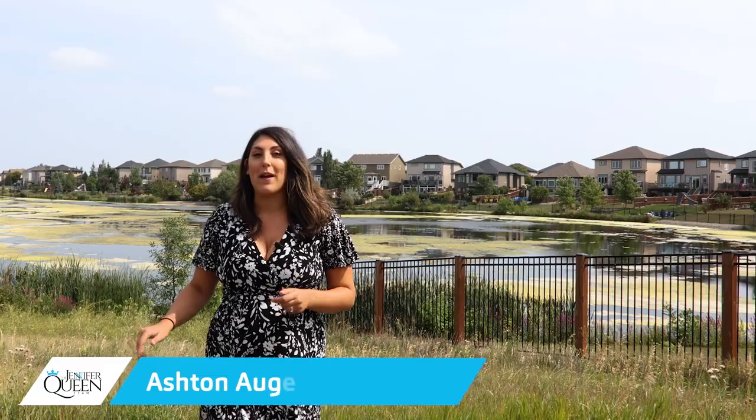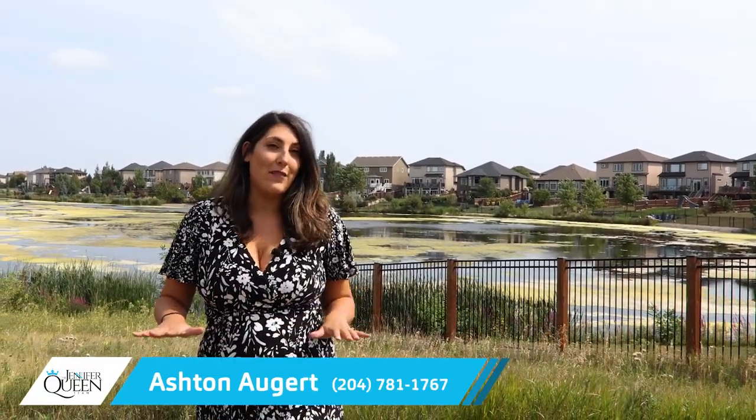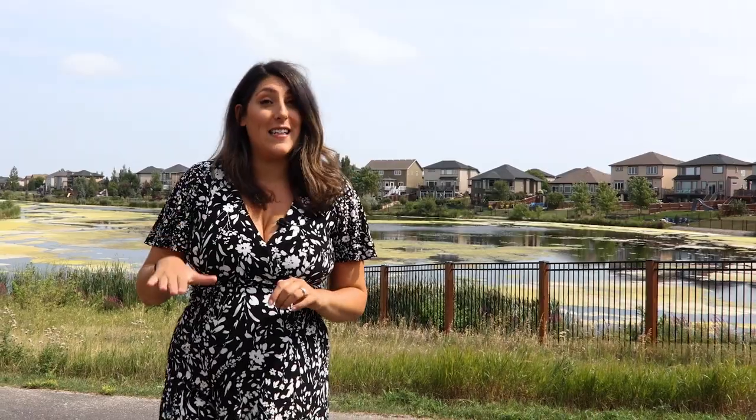Hi, I'm Ashton Nogere with RE-MAX Professionals and the Jennifer Queen team. Today we are in the family-friendly neighborhood of River Park South. Fun fact: River Park South is the largest Qualico development in the city to date, made up of over 8,000 homes and businesses.